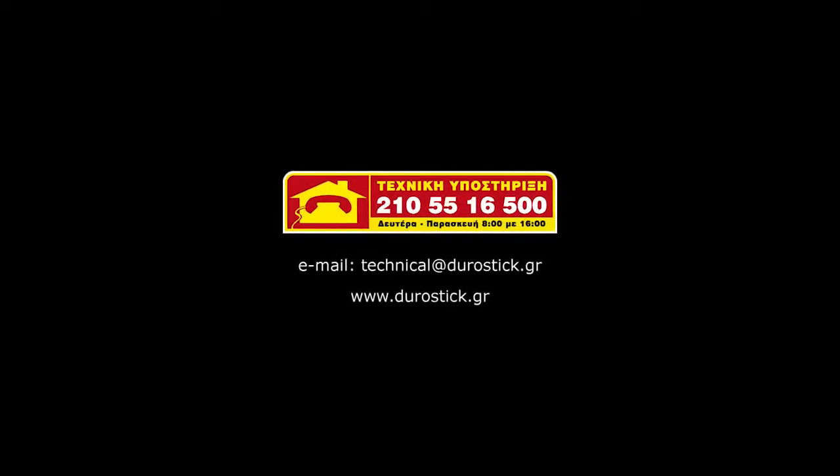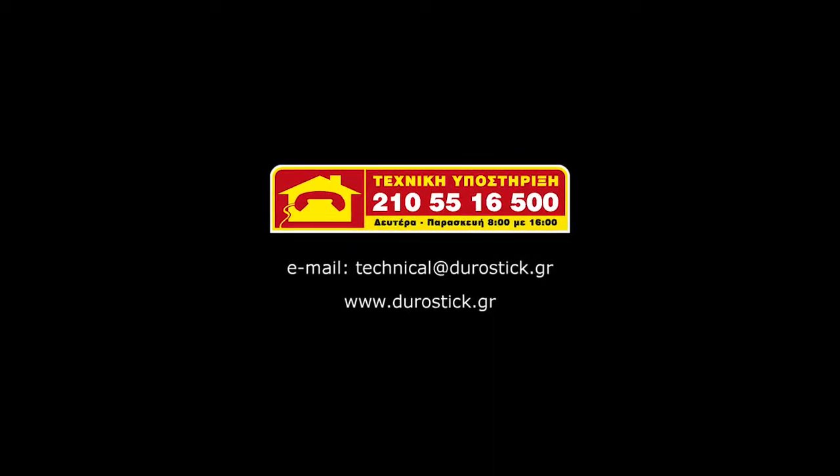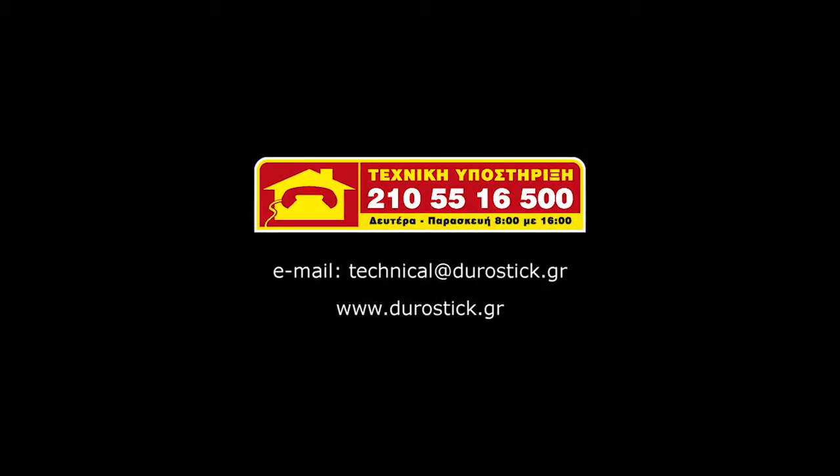Technical support. Durostick is always at hand for technical support, irrespective of your specific stage of the project. A phone call or email is enough for you to find answers to all repair problems.